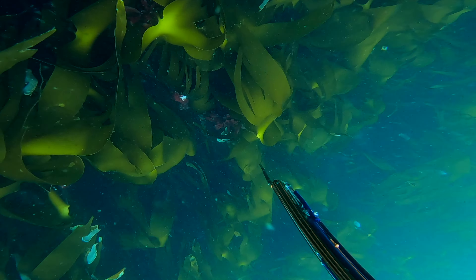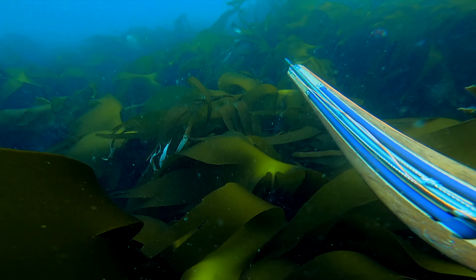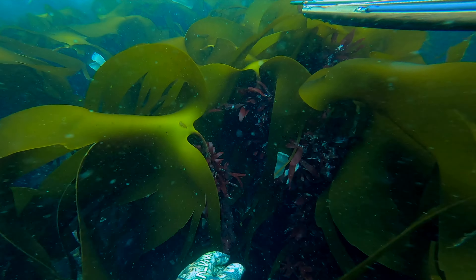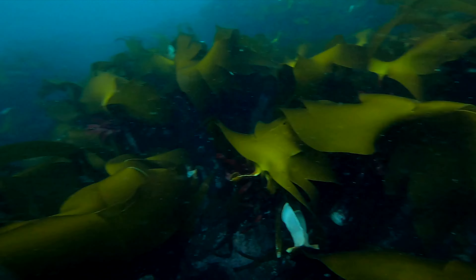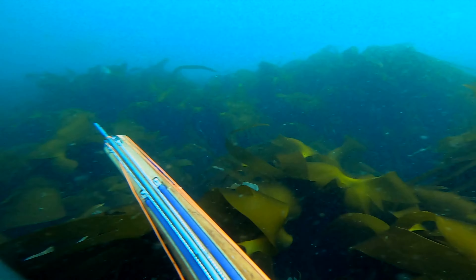You might hear me start grunting halfway down — that's because I saw a monster pollock. It had a big girthy belly on it and the tail was massive. I didn't know whether to chase it or get down into the kelp and stalk it. Unfortunately you can't see it on camera, and I've been over the footage countless times. I opted for getting into the kelp and trying to stalk it, but there was no luck and I could not find it.